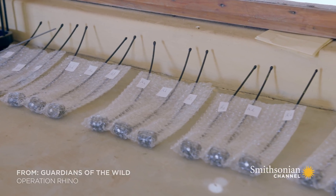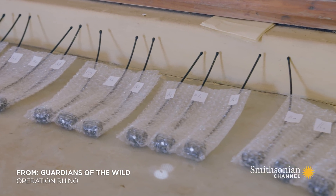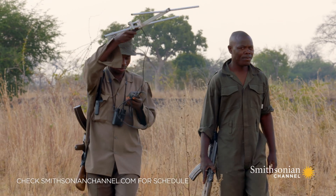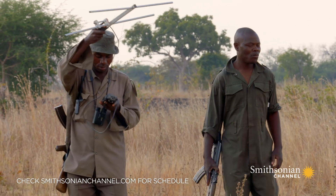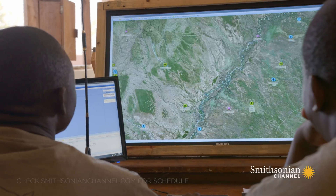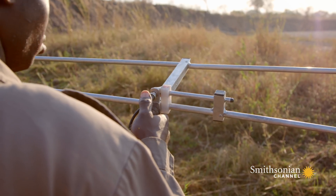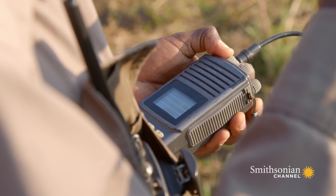Claire and Ed have increased security for the park's rhino population by fitting radio transmitters inside the animals' horns. The rhinos can now be tracked 24-7, 365 days a year. If they stray into dangerous areas, armed scouts can head out to protect them.